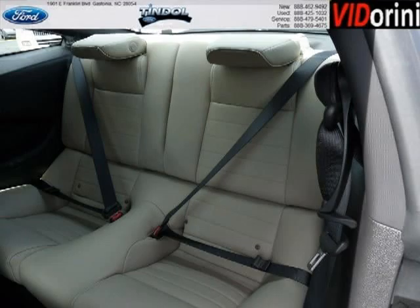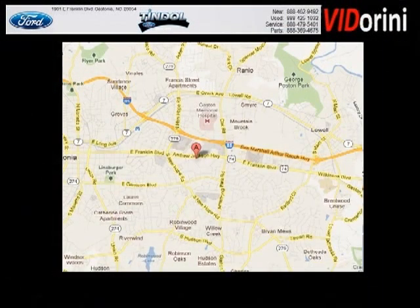Come in today and take a look for yourself. Tyndall Ford is the dealership for you. Conveniently located in Gastonia, North Carolina off of East Franklin Boulevard.